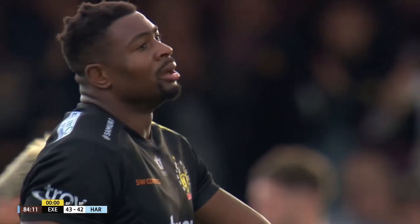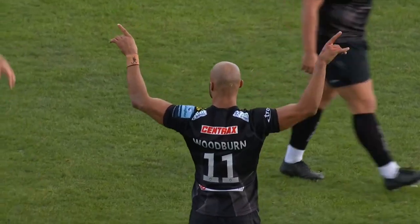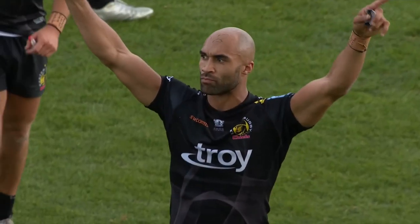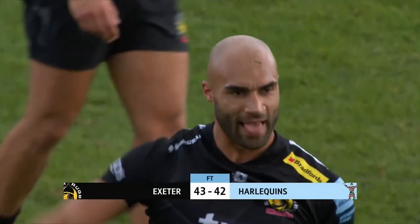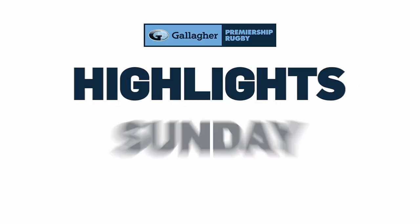No words — just numbers. Half-time extra: Exeter 31, Harlequins 7. Seconds away from full time Harlequins were winning it — at full time Exeter have won it.